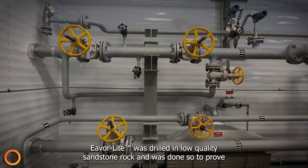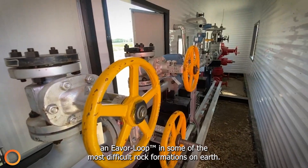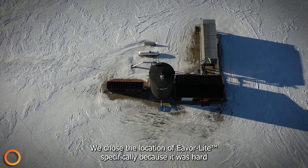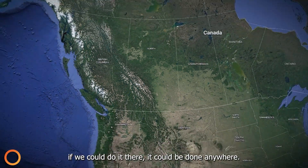EverLight was drilled in low-quality sandstone rock, and was done so to prove we can drill and operate an EverLoop in some of the most difficult rock formations on Earth. We chose the location of EverLight specifically because it was hard to drill and seal — to prove if we could do it there, it could be done anywhere.